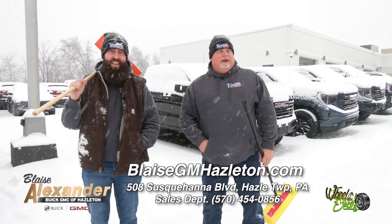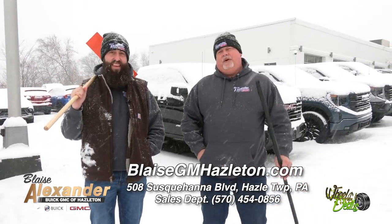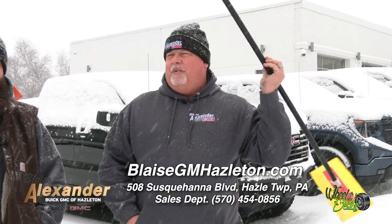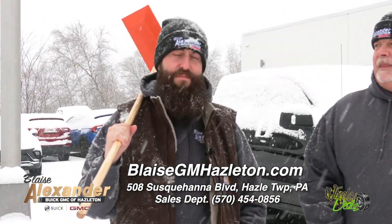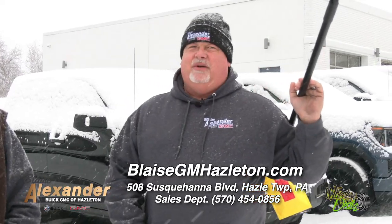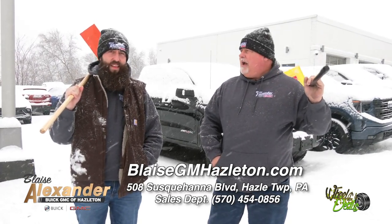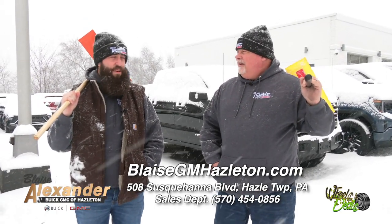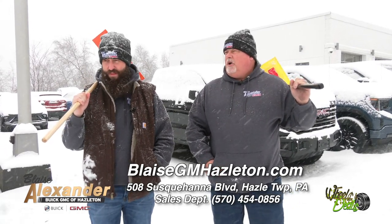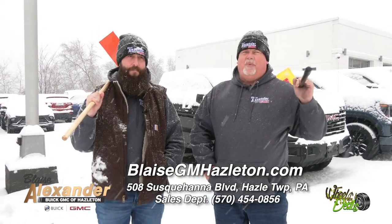There are no car salespeople in this store whatsoever — not at any of the Hazleton Alexanders. If you've bought a car from us, just ask anyone — they'll tell you. We're people that sell cars; there's a big difference. We all have wives, kids, grandkids. We're real people. So if you want some friendly advice — I'm out of breath because I put some weight on. Instead of cutting carbs, why don't we cut some prices?